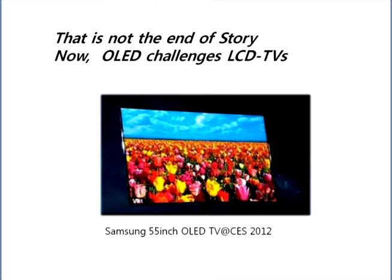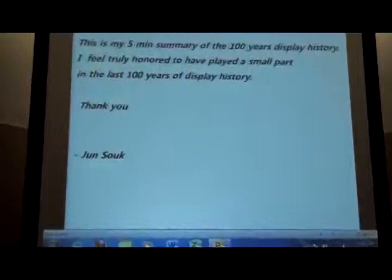This is my story, and I'm extremely honored to have this opportunity. This is a very significant moment: the 50th year of SID, 107 years of display history, counting 25 years of OLED, and also 50 years of OLED. So many great things happened today, and everybody here is standing in the middle of a historic moment. This is my five-minute summary of 100 years of display history.